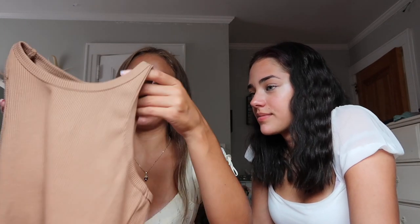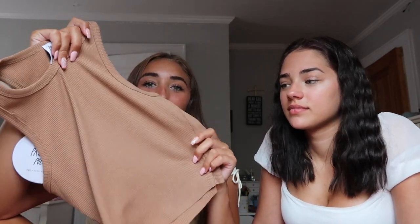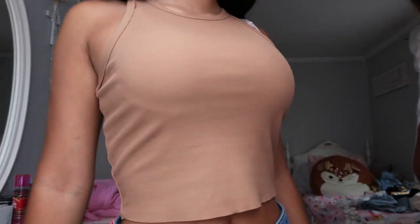I really, really wanted a brown tank top. I have nothing brown in my collection — Sienna can verify that. I just feel like it's so nice. I love this material. It's not just thin — it's like a thick, rich, creamy material. I'm obsessed.